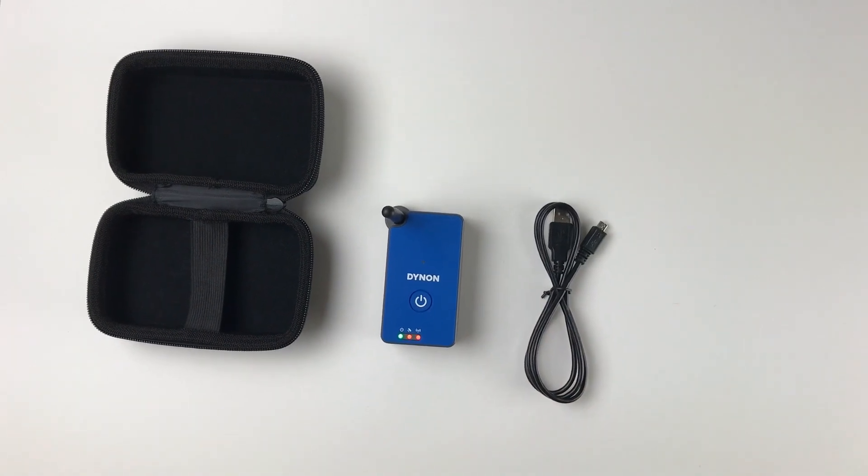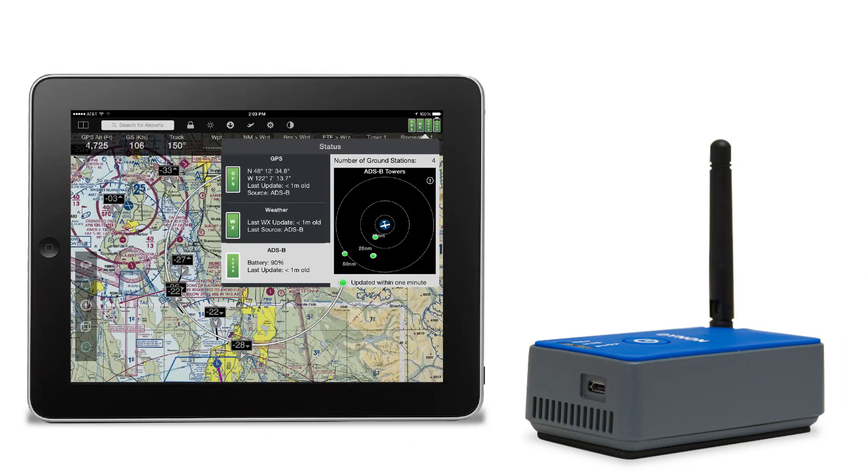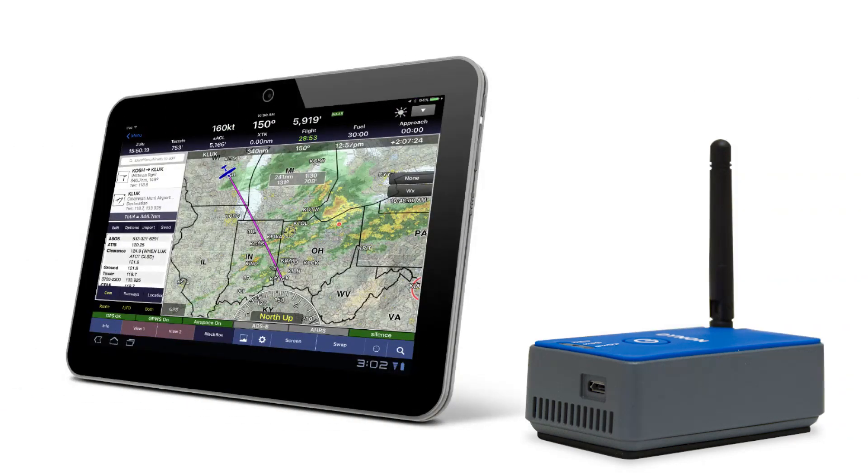See the entire traffic picture with dual-band ADS-B reception and receive ADS-B in-cockpit weather products such as Nexrad Radar, METARs, TAFs and more. DRX also provides watch GPS position to your mobile device and has auto-dimming status lights for night flight.